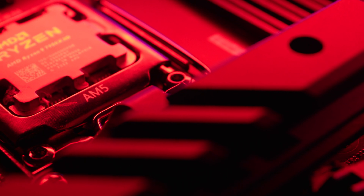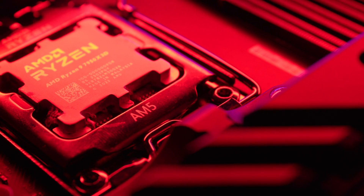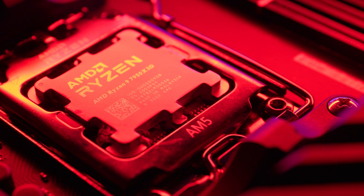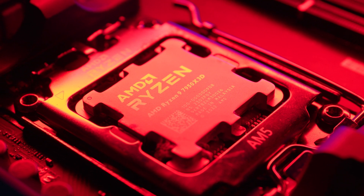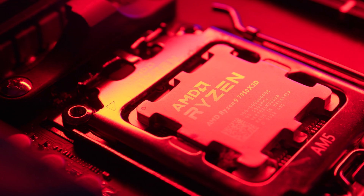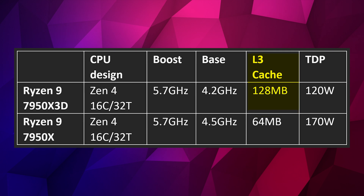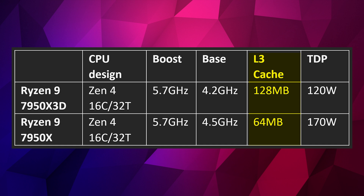I'm concentrating on the 7950X 3D performance compared with the previous generation 7950X. From the specs, both CPUs boost to 5.7GHz and share the same 16-core, 32-thread Zen 4 architecture. The key differences are in TDP and L3 cache: the X3D has double the L3 cache at 128MB compared to the 7950X's 64MB.